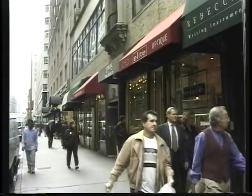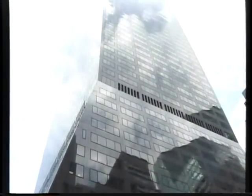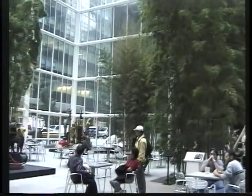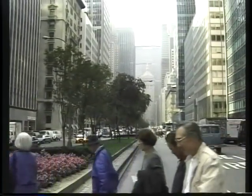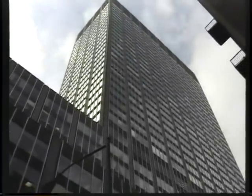What we're going to do is go down the block — the IBM building is there. We'll take a look at that and the Sony building. And then we're going to go over a couple of blocks to Park Avenue and then Lexington Avenue to the Citicorp Tower. Then we're pretty much done with the main part of the walk.